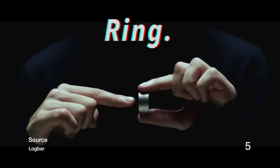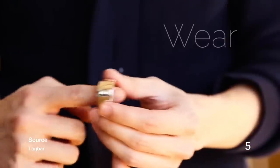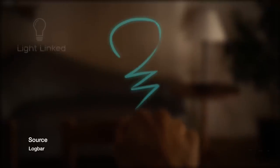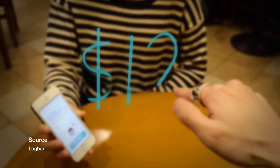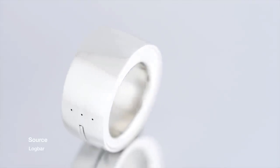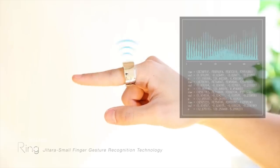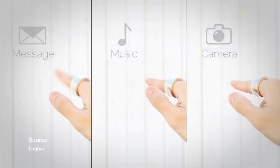We're going to get right into it and the first product is Ring by Logbar. The Ring is a wearable product where you can make gestures with your finger to control your smart home, your phone, do text messages, and much more. It's a quite cool device with advanced technology that reads the motion of your finger and lets you do different gestures to control things.